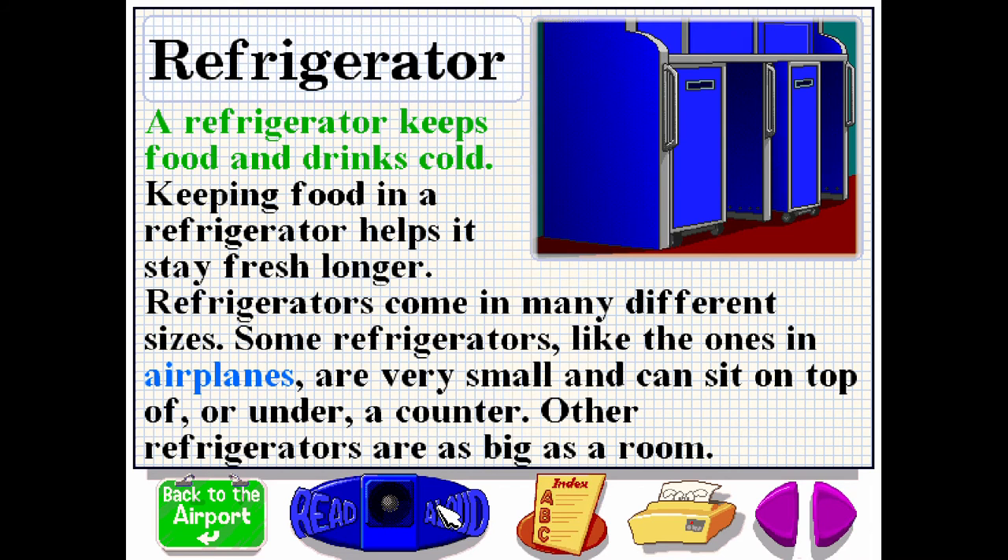A refrigerator keeps food and drinks cold. Keeping food in a refrigerator helps it stay fresh longer. Refrigerators come in many different sizes. Some refrigerators, like the ones in airplanes, are very small and can sit on top of or under a counter. Other refrigerators are as big as a room.